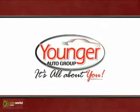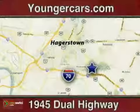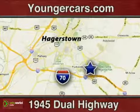It's all about you at Younger Motor Cars, delivering satisfaction and quality selection. Visit us today at 1945 Dual Highway in Hagerstown, Maryland.